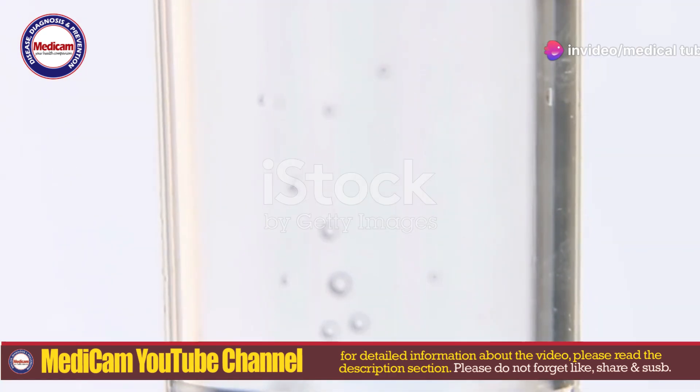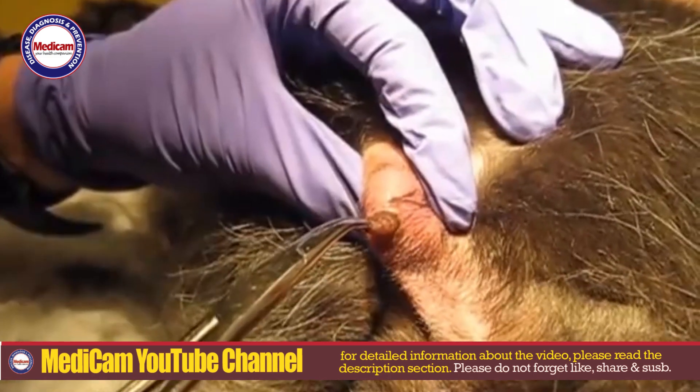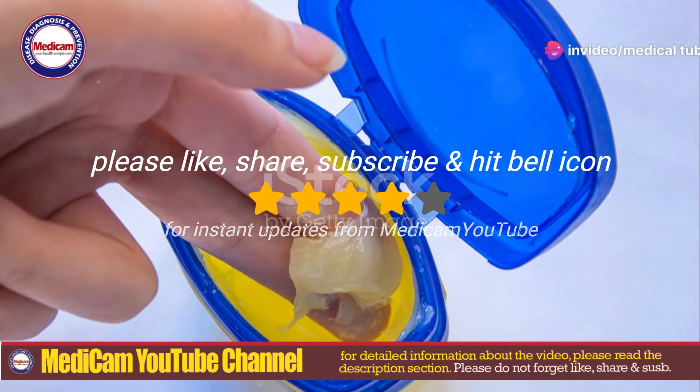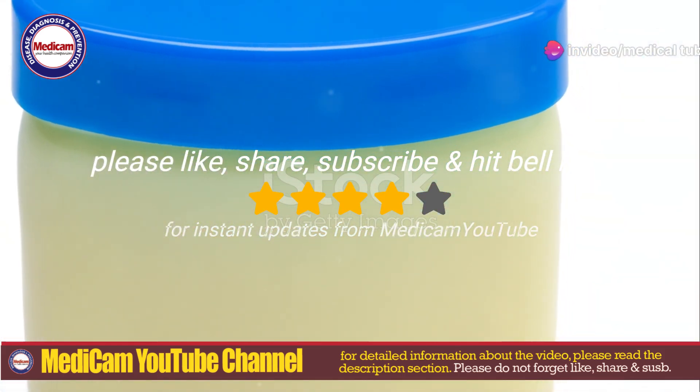So, what's the treatment? The most common treatment is the careful manual removal of the larva through the breathing hole. If the larva isn't visible, small surgical incisions may be necessary. Another method is to cover the breathing hole with petroleum jelly or adhesive tape, forcing the larva to the surface due to lack of oxygen.